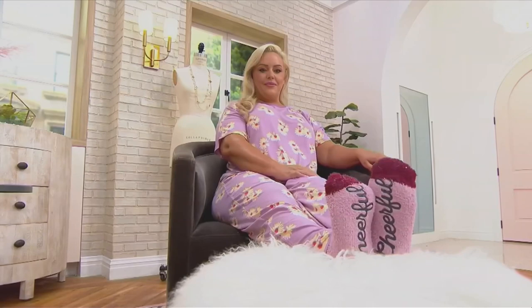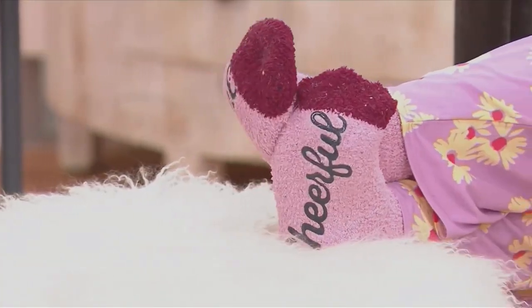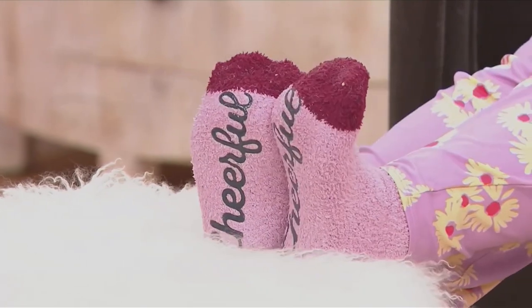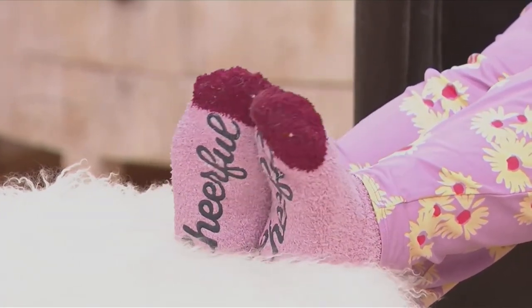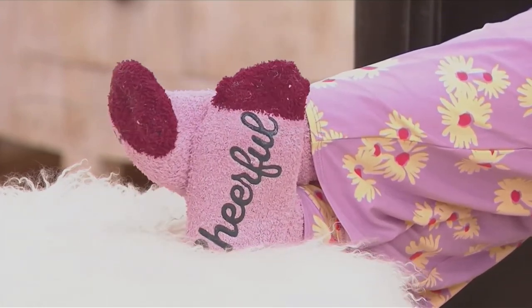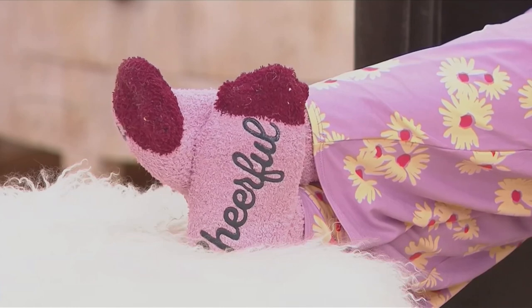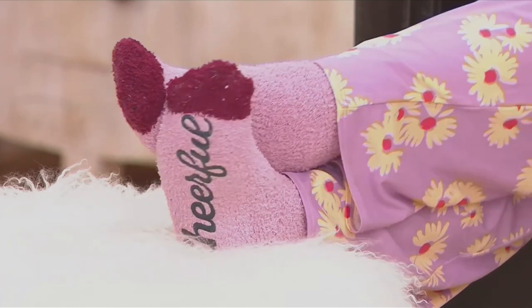A lot of times when you try to buy these type of socks at retail, they can be so thin that if you have any sort of dry, cracked heel, it can tear through the sock. I love that this gives you substance, but it's not that super thick cabin Sherpa sock. It's not the little thin ones either — it's really, really nice. When they say cozy, it really is.